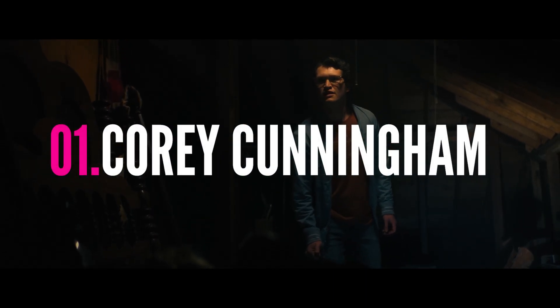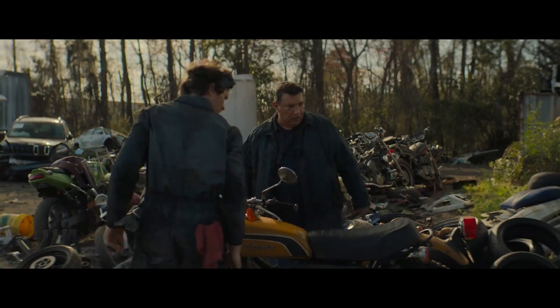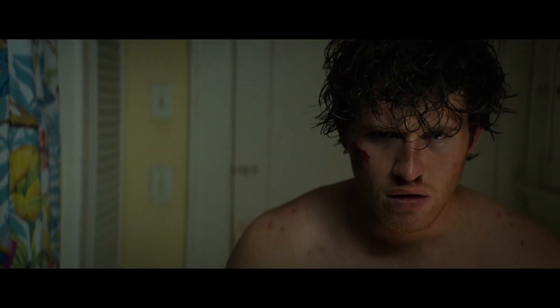Finally, number one is Corey Cunningham — probably on number one for everyone. It's a very unexpected number one for me because when I saw the trailers and heard the synopsis for Halloween Ends, I thought I'm going to hate this character so much that I'll probably hate the movie. But he was a shining light in this film — the best thing about it. Rowan Campbell was amazing as Corey Cunningham. You've got this new character coming into the fold, and you've got to latch onto him because he is the main focus of this movie. If he's the main focus and he's terrible, then the movie falls flat on its face.